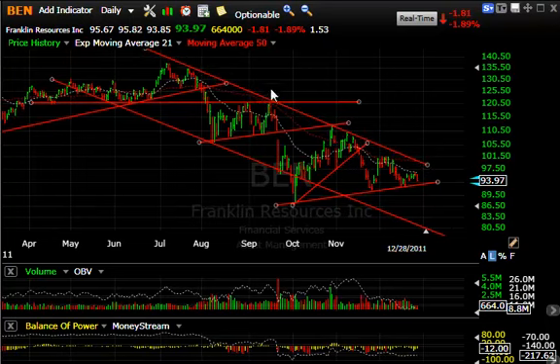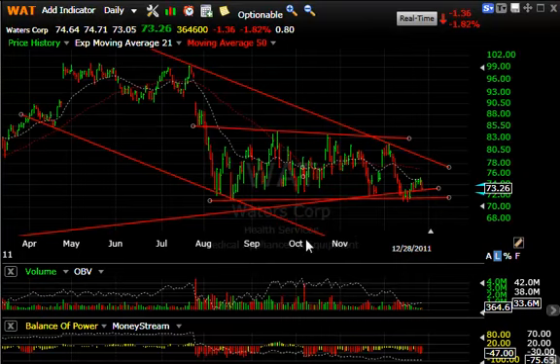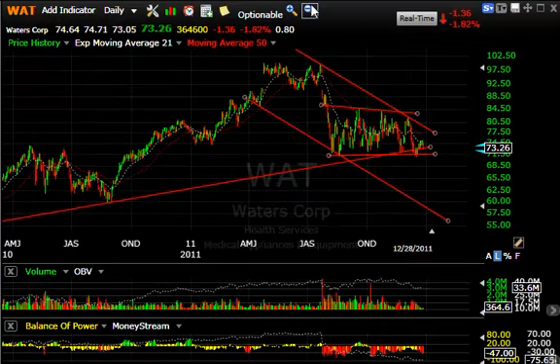Franklin Resources — we've been negative on that for a while. Here's why: sharp break, wedge, sharp break, wedge, another sharp break, and now a massive wedge has formed. If that breaks, we could see this come down quickly towards 80. Stay tuned on that one.